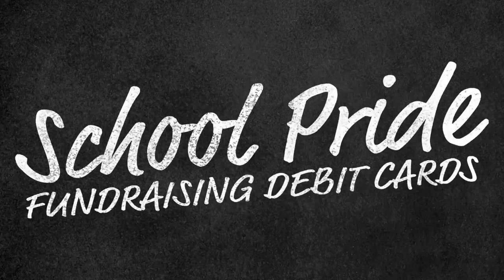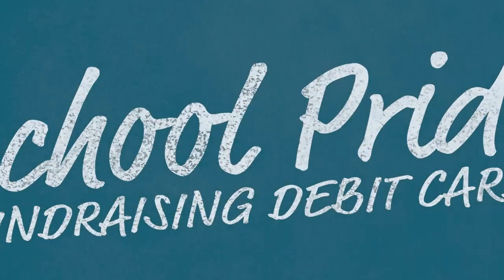I'm Jessica Sharon with Pelican State Credit Union, and I'm here today to tell you about our School Pride Fundraising Debit Cards. We are now offering School Pride Fundraising Debit Cards. It's an easy way for your school to earn money just by you using your regular checking account.